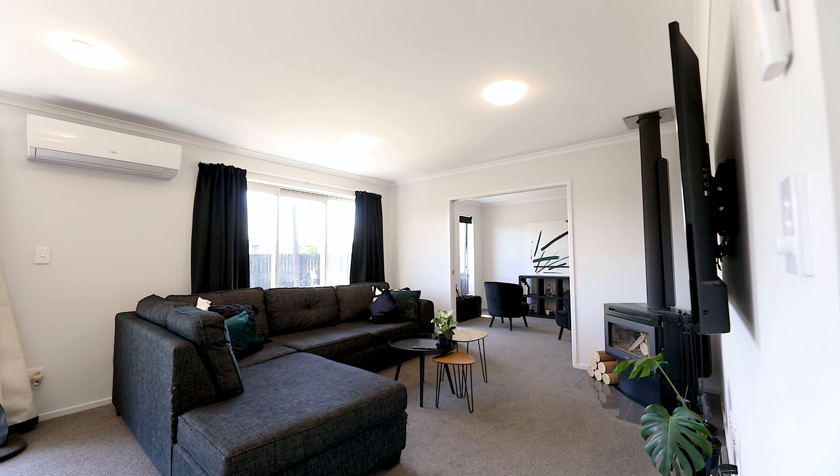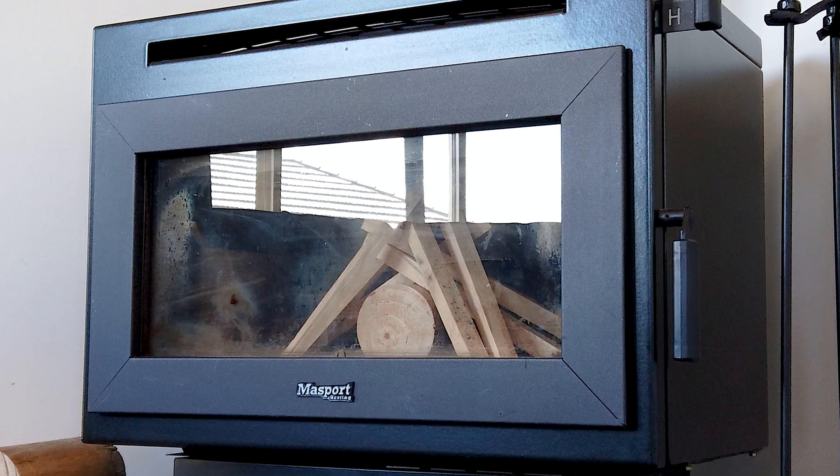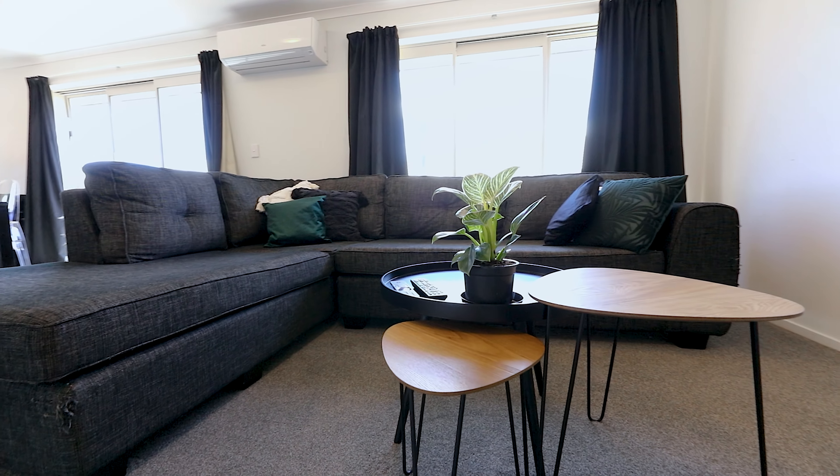Being a modern home, of course double glazed, well insulated, with the comfort and warmth of a fireplace but also the convenience and cooling of a heat pump as well.